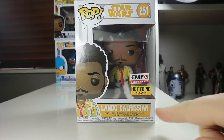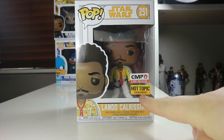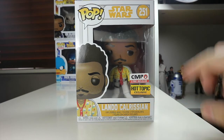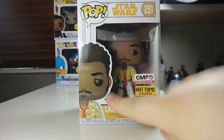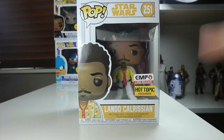This is a Hot Topic exclusive and I was really hoping the pop came with a Hot Topic exclusive sticker on it, because I haven't got a Hot Topic exclusive pop as of yet — obviously because I'm not from the US. It's a really cool-looking front on the box, so I will keep this particular pop in box because of the two cool stickers on the front. We get a nice picture of Lando on the top.